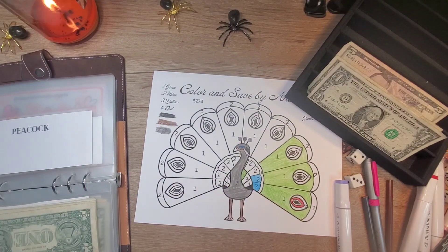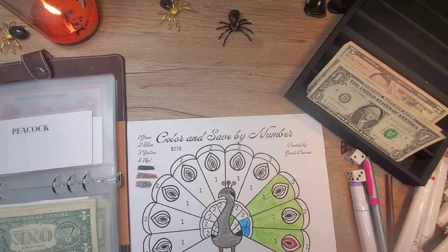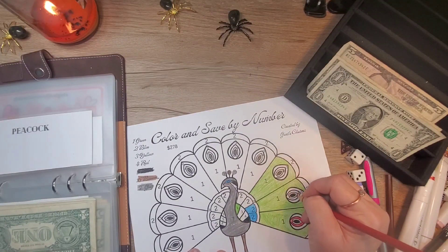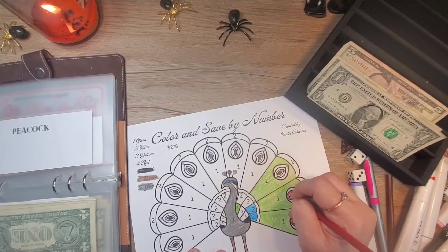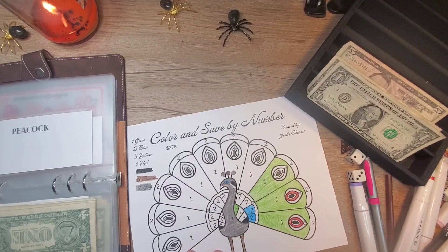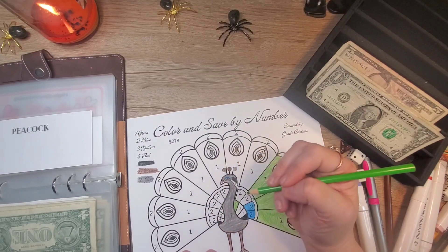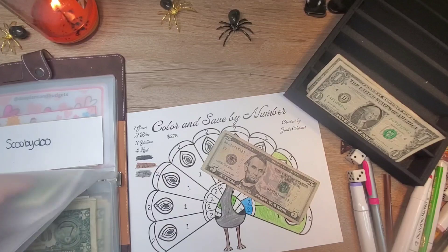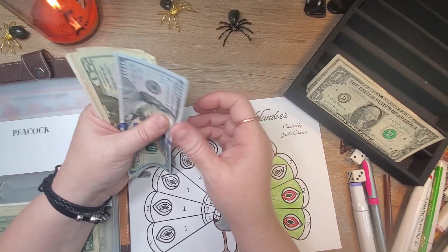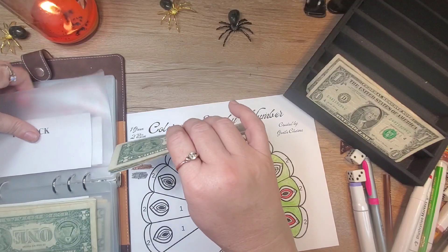Next, we have our Peacock Challenge, and we're going to put $5 into this one in red. So we need four, and one — so that's $5. So there's $125, $135, $136 — $136 in our Peacock Challenge.